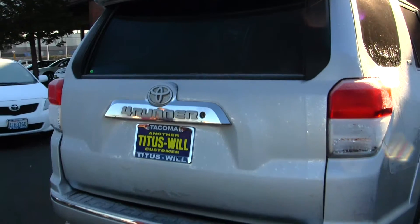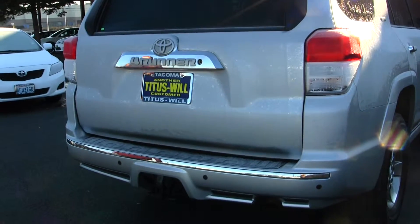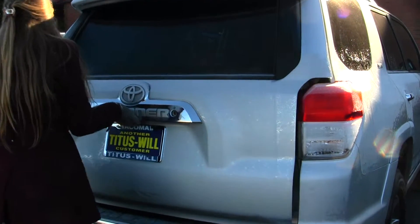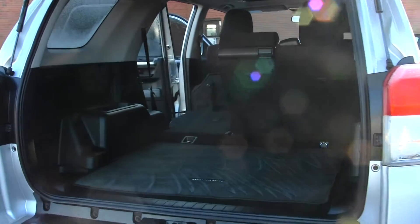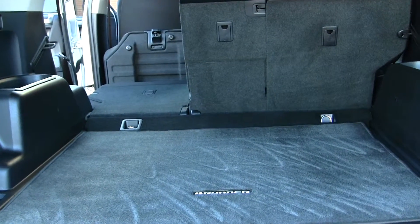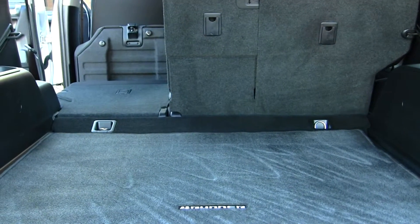It has a class three tow package, parking sensors, and this window does roll down very easily. There's plenty of room in the cargo area. It also has 40-60 split seats so you can fold them down for even more cargo space if needed.